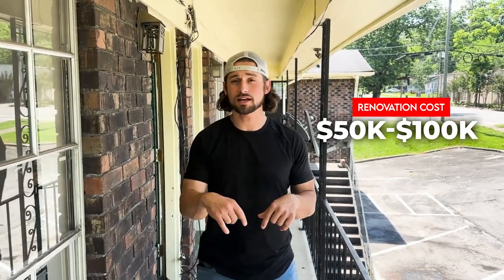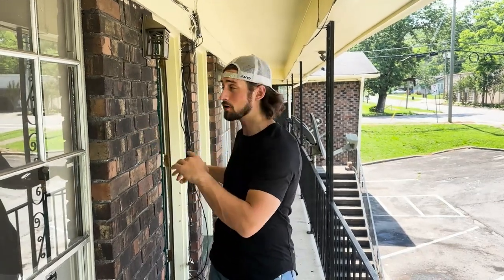He currently has it under contract for $475,000. It's going to need somewhere in the ballpark of $50,000 to $100,000. We have contractors downstairs right now hammering that number down. We're going unit to unit today — four units up here and three units downstairs, with an attached laundry room where we can put three coin-operated washers and dryers.